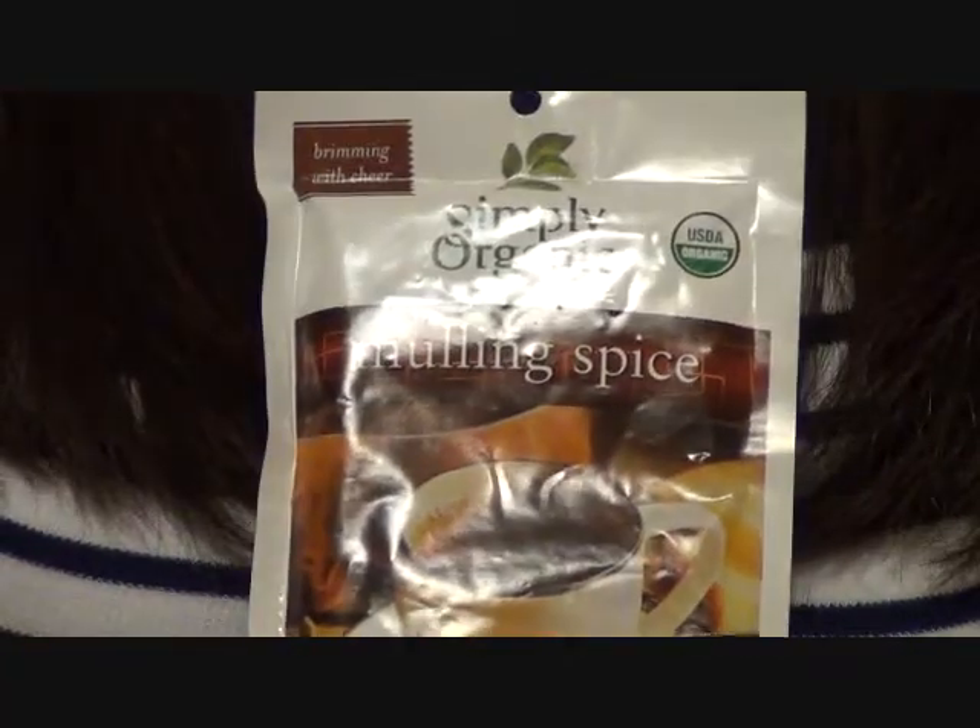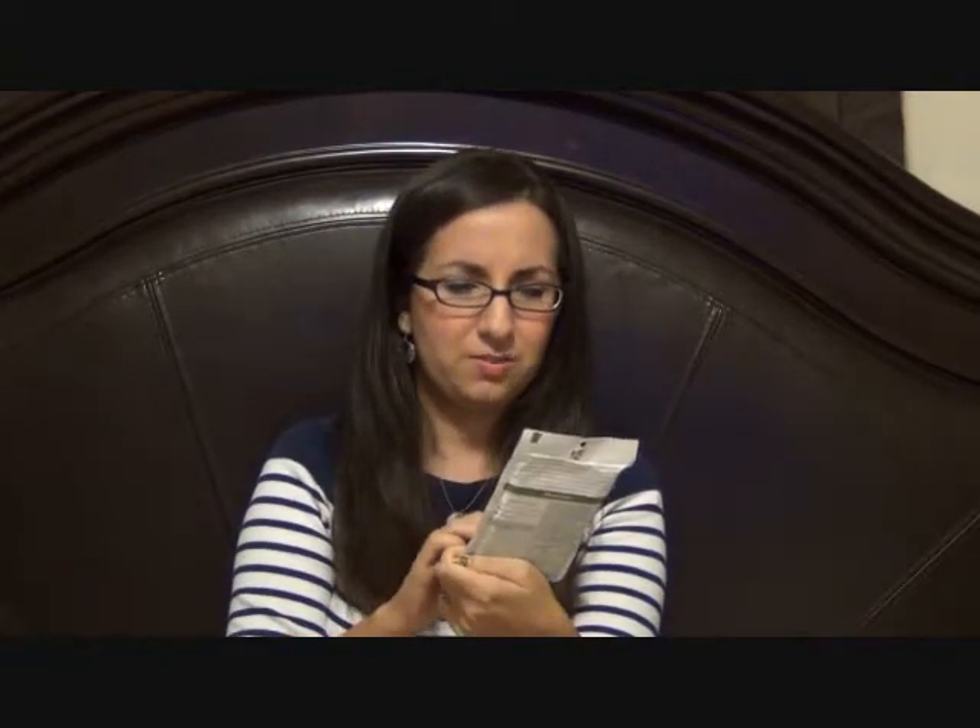And this is a Simply Organic Mulling Spice. That looks pretty good. I don't know if I've ever had mulling spice before — like cinnamon tea or apple tea? I don't really know what it is, but I'll try it anyway. The ingredients are organic cinnamon, orange peel, allspice, organic cloves, and organic ginger. Looks great. 'Brimming with cheer' — I will cheerily drink this. I truly will.